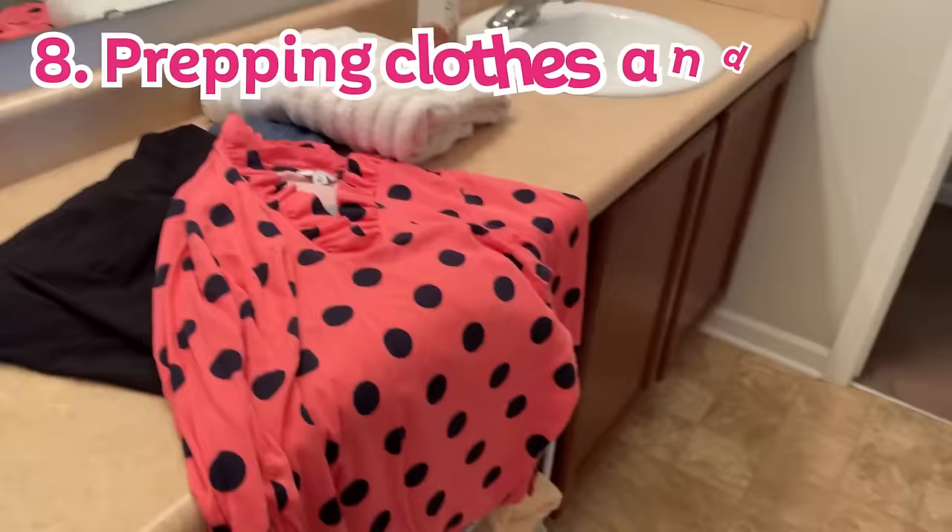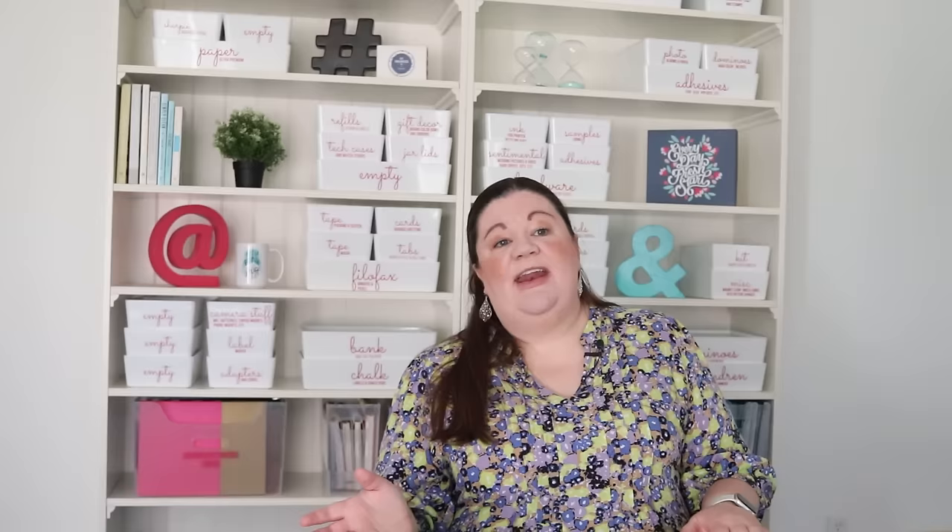Setting out your outfit the night before makes your mornings go so much smoother. Bonus if you include everything — not just the outfit but whatever jewelry goes with it. If you want to get really fancy, plan out outfits for the whole week, especially when you're doing laundry. I put my kids' outfits together and arrange them in weekly order so we already know what's happening each day.